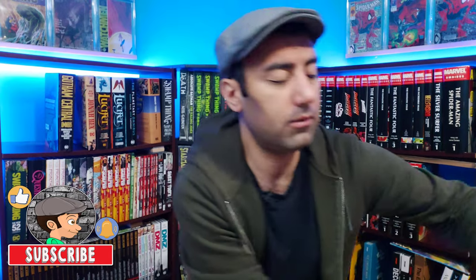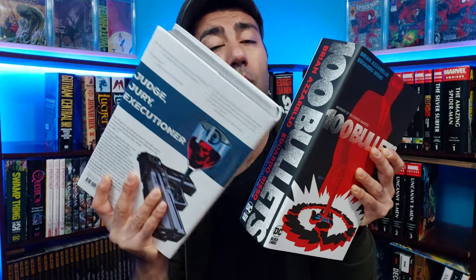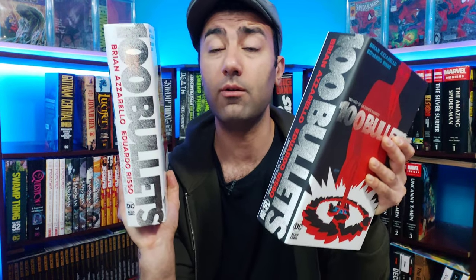Next up we have an essential Vertigo title — 100 Bullets. This is volume one by Brian Azarello, very nice and very heavy — definitely could kill somebody with this thing. Here is volume two, very nice cover on that one. These are extremely heavy. I'm not too crazy about the artwork on the spines; I find them a little distracting. I'd rather have it one color — one is black, one is white, and for some reason one is matte finish and one is gloss finish.